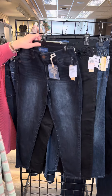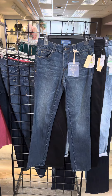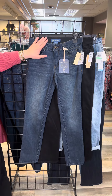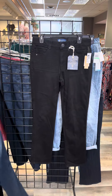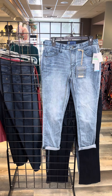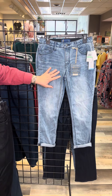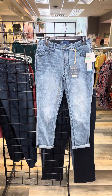We have the jegging in indigo and black. Moving on to the straight leg — it has a traditional leg opening, the same great waistband detail, and a little bit of distressing and whiskering. We have that also in black. Then one of our best-selling styles is the Girlfriend in Missy, which is a bit more relaxed through the hips and thighs with the same great waistband, in a nice light wash.